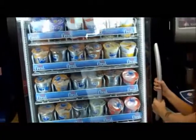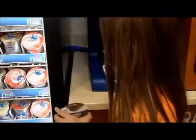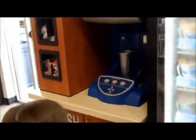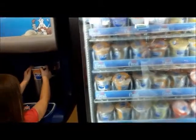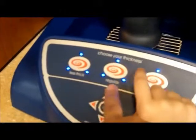The girls are going to choose their milkshake flavor. What kind did you get, Brenna? Chocolate! Kaelin, what kind did you get? Peanut butter cup! All right, let's get them going. Peel off the lid and put it in the machine.